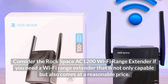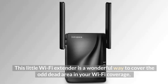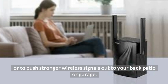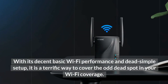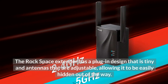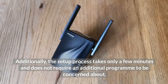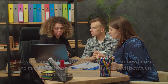Number five: Rock Space AC1200 Wi-Fi Range Extender. Consider the Rock Space AC1200 Wi-Fi range extender if you need an extender that is not only capable but also comes at a reasonable price. This little Wi-Fi extender is a wonderful way to cover dead areas in your Wi-Fi coverage or to push stronger wireless signals out to your back patio or garage. The Rock Space extender has a plug-in design that is tiny with adjustable antennas, allowing it to be easily hidden out of the way. Additionally, the setup process takes only a few minutes and does not require an additional program.